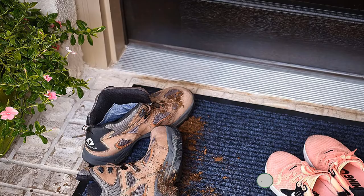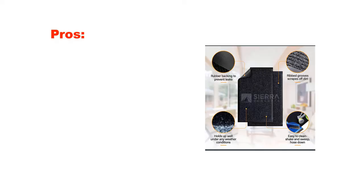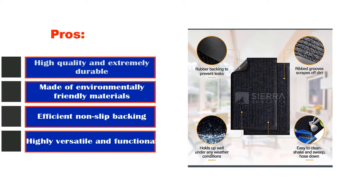When it's time to clean the mat itself, you can just shake it out or even rinse it off with a hose. Pros: high-quality and extremely durable, made of environmentally friendly materials, efficient non-slip backing, highly versatile and functional. Cons: slightly difficult to clean.